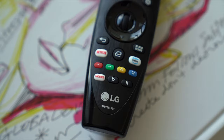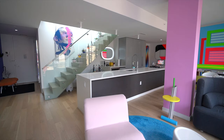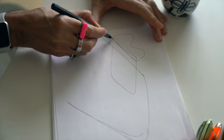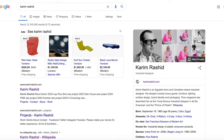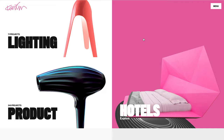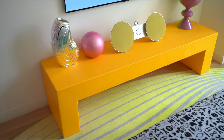Huge thanks to LG for sponsoring today's episode. Today we have the pleasure of touring the home of top industrial designer Karim Rashid. My name is Karim Rashid and I'm a designer. To say Karim is a designer is a bit of an understatement — he is one of the most prolific and influential voices working in design today. Time Magazine has described him as the most famous industrial designer in all the Americas. Karim is known for bold and vivid colors and has been dubbed the Prince of Plastic.